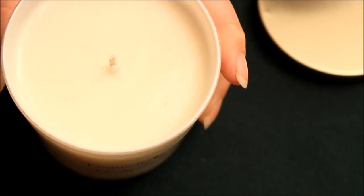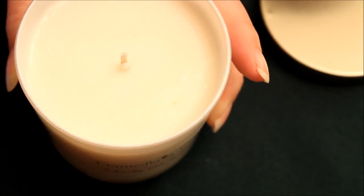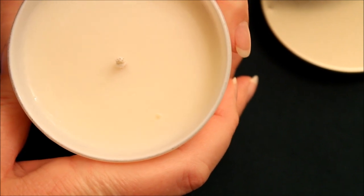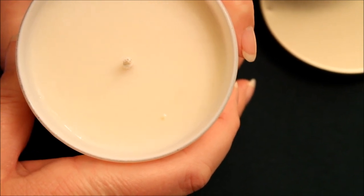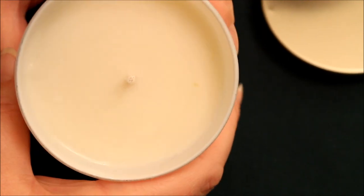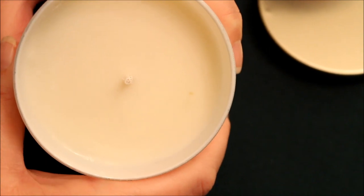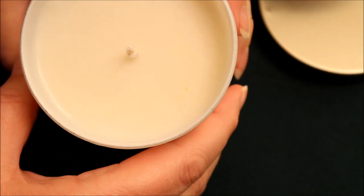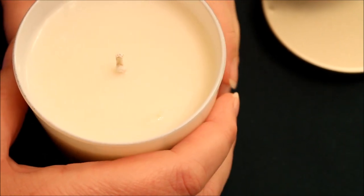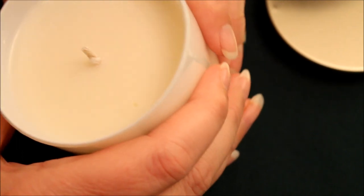There it goes — it's bubbling up again. Can you see it running down? Let me turn it sideways a little bit — see it running down? I want to stick a toothpick in there just to see if it will open up or something.